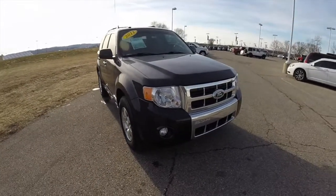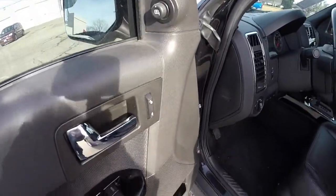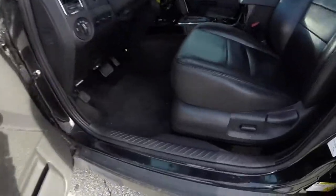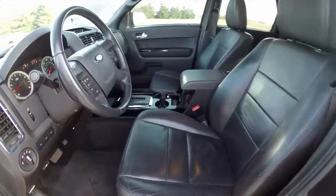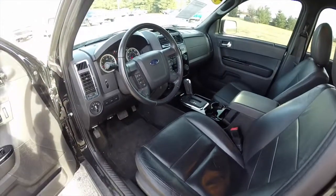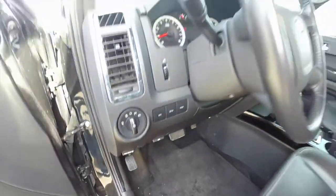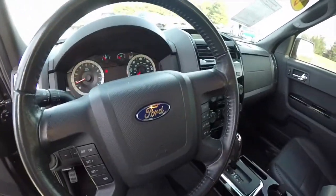Let's go and take a look at the interior. Inside we have power heated mirrors, windows and door locks. Part of the Limited trim is a piano black finish. Six way power driver seat. Seats are heated up front. Automatic headlamps, trip computer buttons, and a leather wrapped steering wheel with cruise control and media controls.